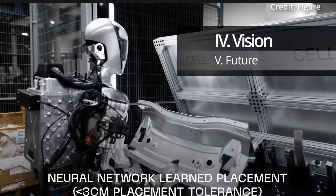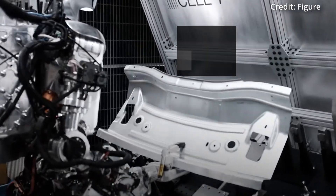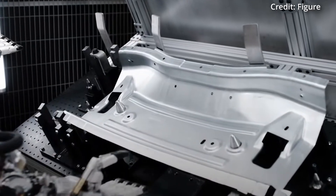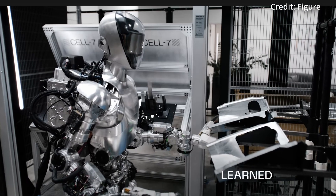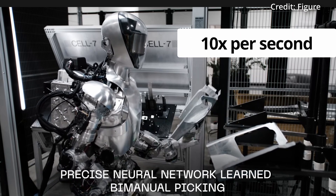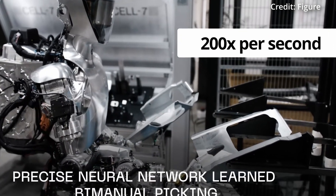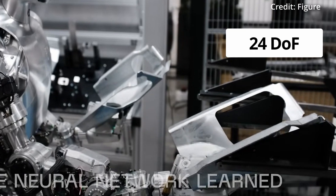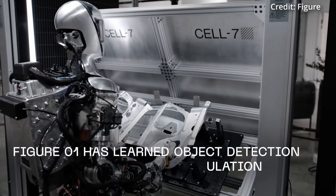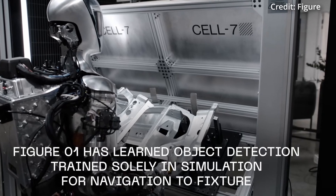The humanoid's intelligence and logic is also powered by OpenAI's cutting-edge vision language model, which processes data directly from the robot's cameras. Impressively, these neural networks analyze images at 10 Hz and then produce actions at 200 Hz with 24 degrees of freedom. This setup allows for sheet metal to be placed within tolerances tighter than 1 cm solely through simulation.